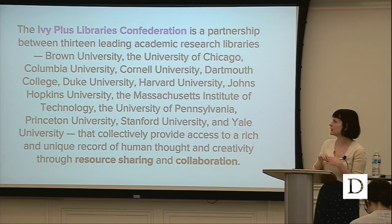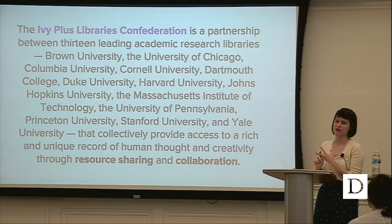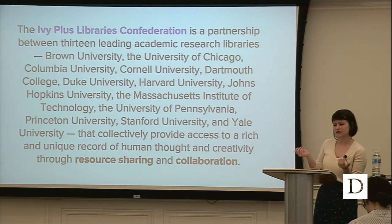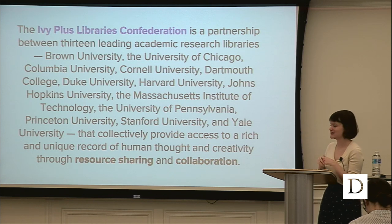There are four Ivy Plus Libraries Confederation staff: myself and a bibliographic assistant, both at Columbia; Galadriel Chilton, the director, at Yale; and Heidi Nance at Princeton. If you're ever curious about what we do, we are getting a website really soon — I know it's ironic that I'm talking about web archiving and we don't have a website, but that's a whole other story.